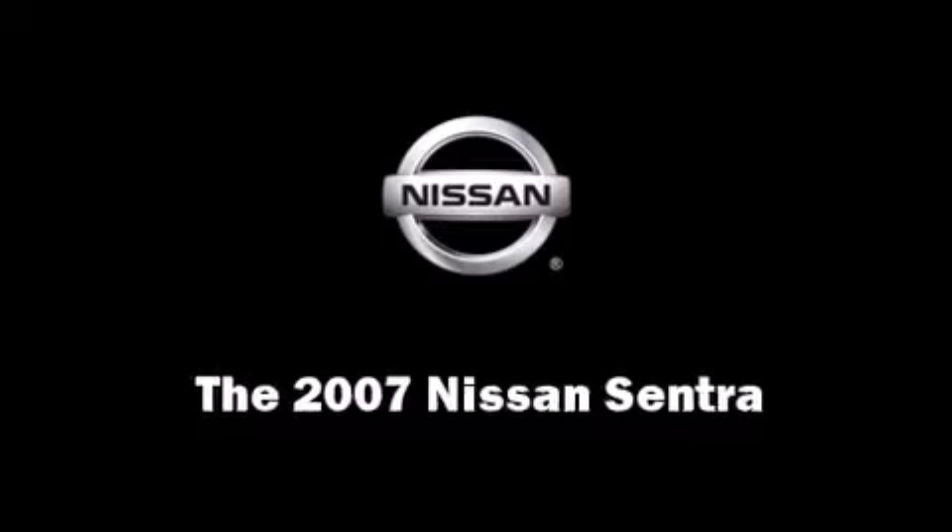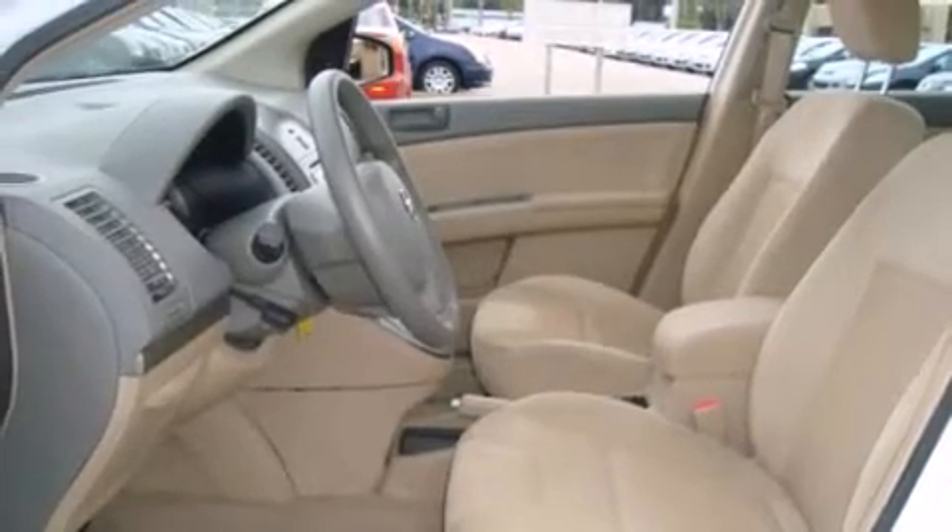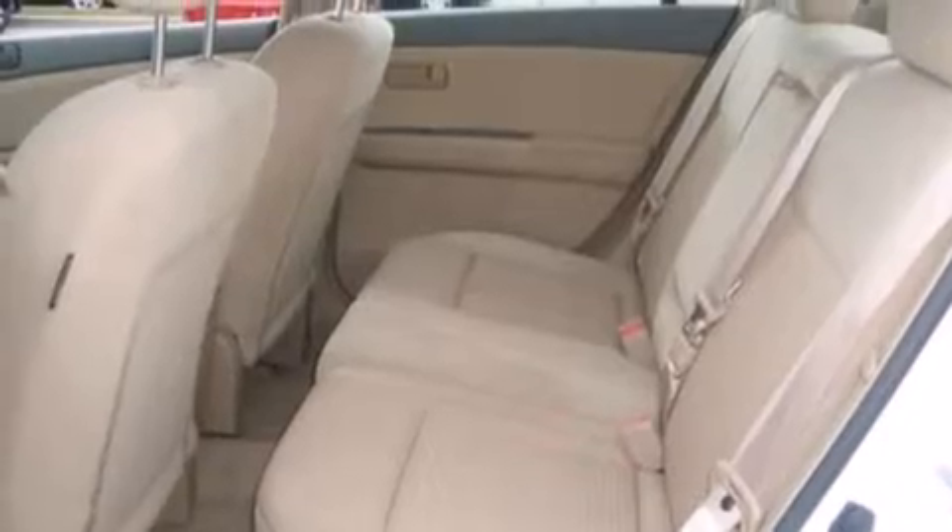You're going to love the 2007 Nissan Sentra. With less than 40,000 miles on the odometer, this four-door sedan prioritizes comfort, safety, and convenience.